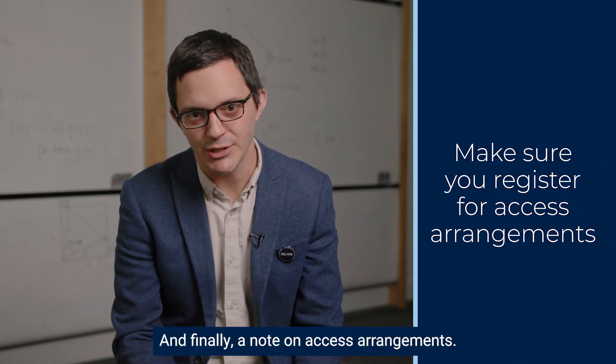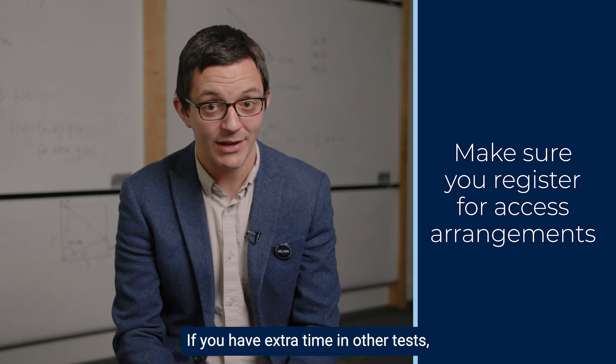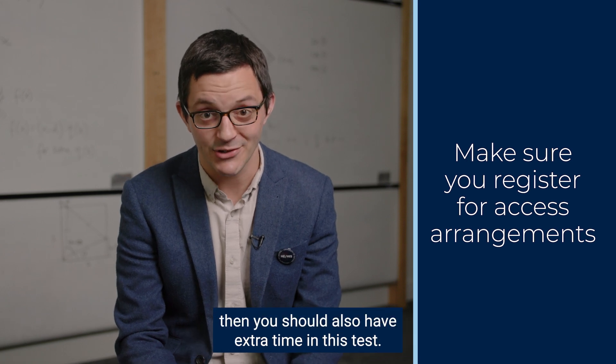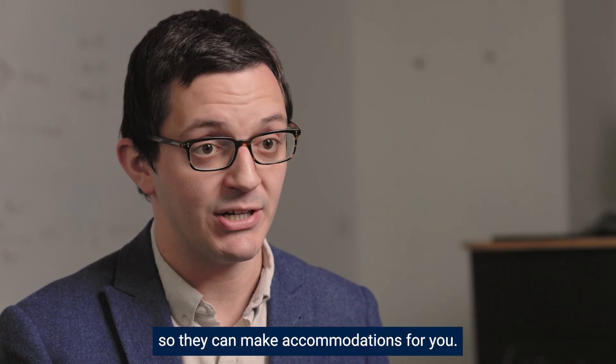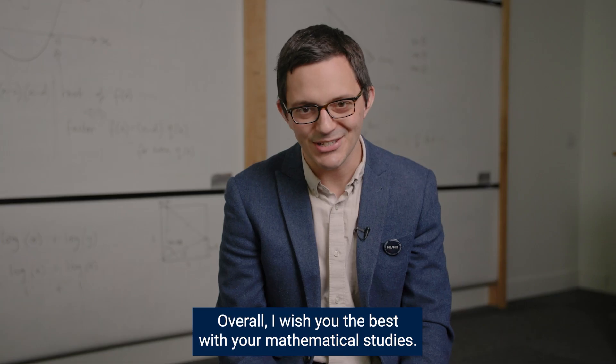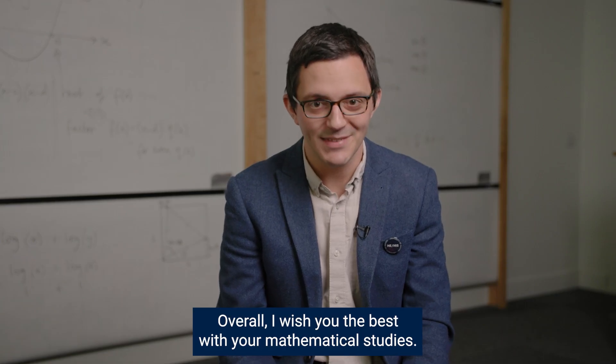Finally, a note on access arrangements. If you have extra time in other tests then you should also have extra time in this test. Please make sure that your test centre is aware when you register so that they can make accommodations for you. Overall, I wish you the best with your mathematical studies. Keep doing maths.